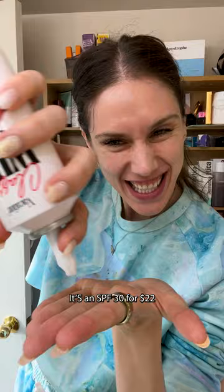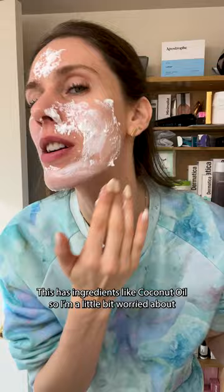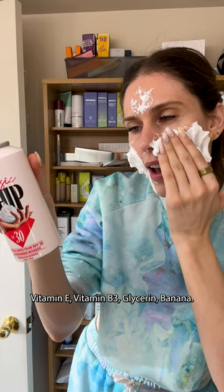This has ingredients like coconut oil, so I'm a little bit worried about my acne-prone skin. Vitamin E, vitamin B3, glycerin, banana. It really does smell like a tropical vacation.